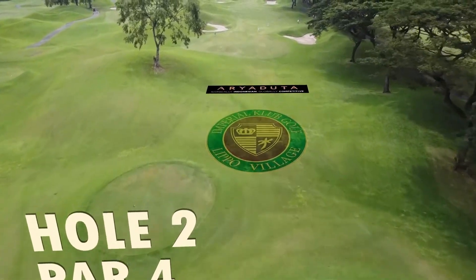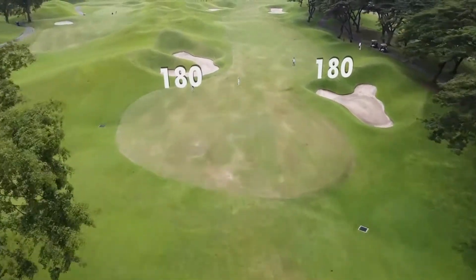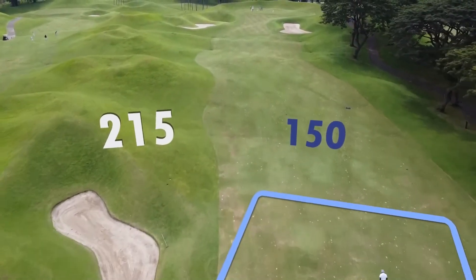The second hole at Imperial features a narrow landing zone. Players will have to thread their tee shots between these two bunkers, guarding the left and right of the fairway.